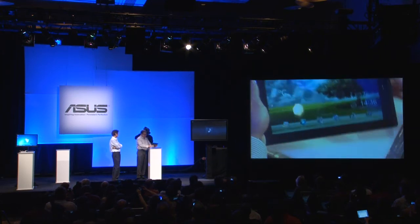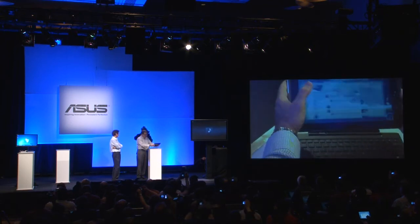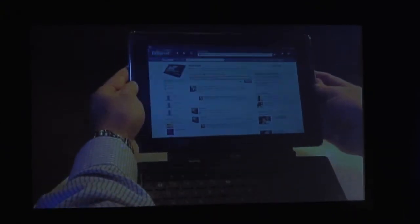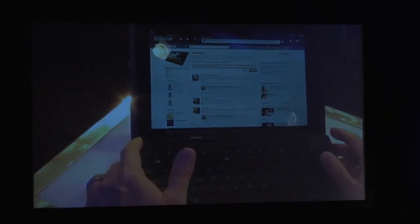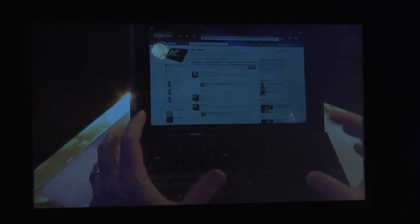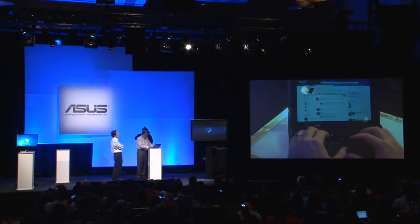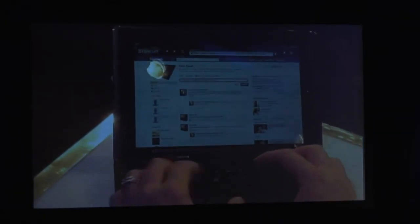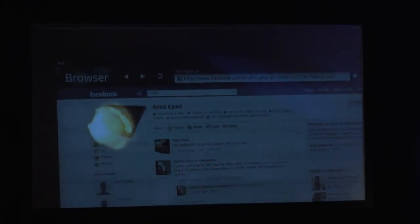We'll put that in the background and take the unit here, open up the browser to our Facebook page, and dock it. With the dock, I can now use the keyboard for creating written content. We'll type in a message, submit it, and that's been posted to our Facebook page.